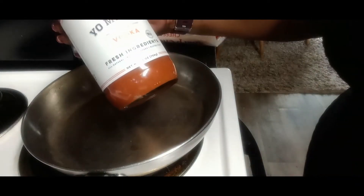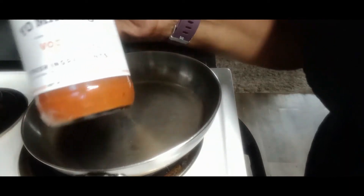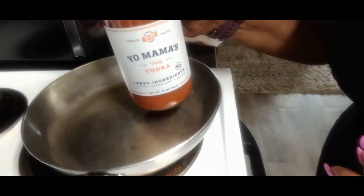And I'm going to be using Your Mama's velvety vodka fresh ingredients sauce.